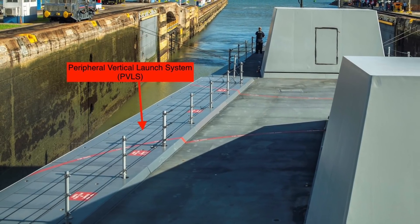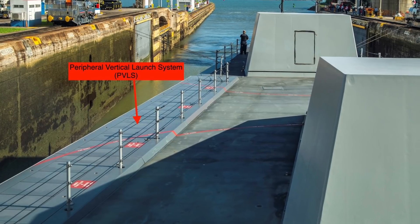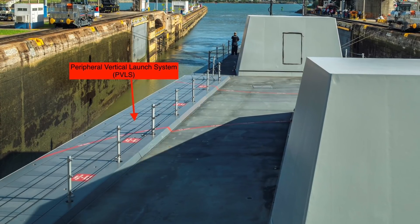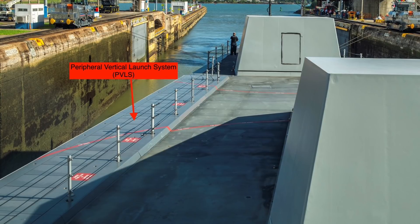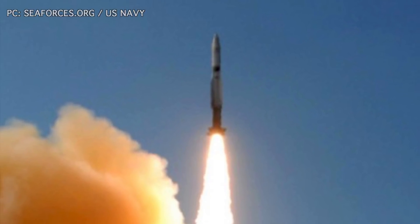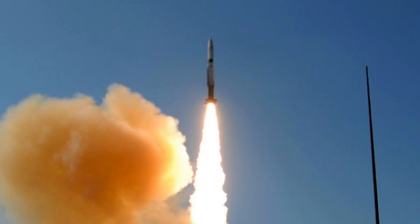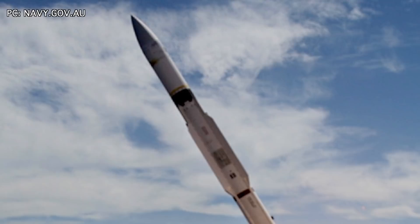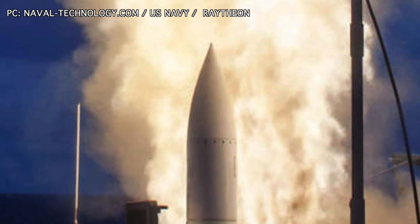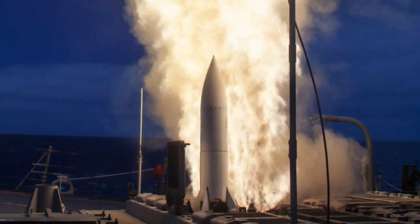Each cell is capable of accommodating four different missiles, including SM-1, SM-2, SM-6, and Tomahawk land attack missiles, allowing USS Michael Monsoor to be armed with different weapons payloads depending on the scenario. SM-1 is a medium-range surface-to-air missile with a range of 167 km and speed of Mach 3.5. SM-2 is an upgrade of SM-1 with an increased range of 185 km and better sensors. SM-6 is meant for anti-air warfare with a range of 240 km and speed of Mach 3.5, and can also function as a high-speed anti-ship missile.